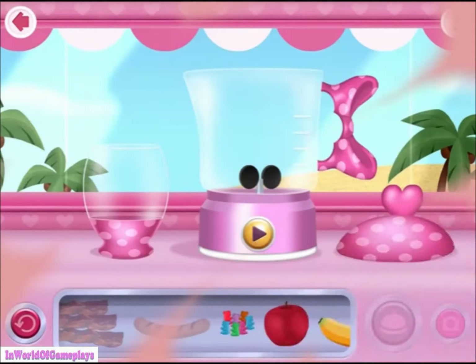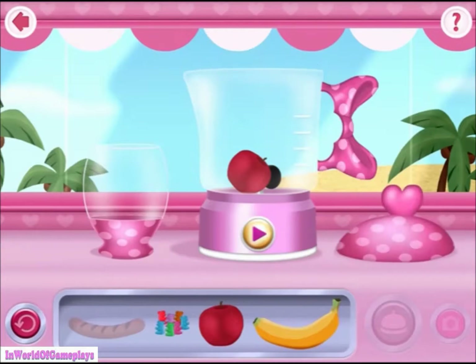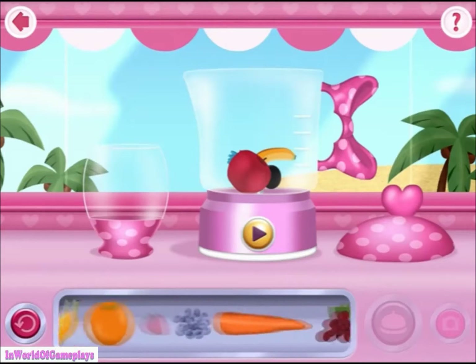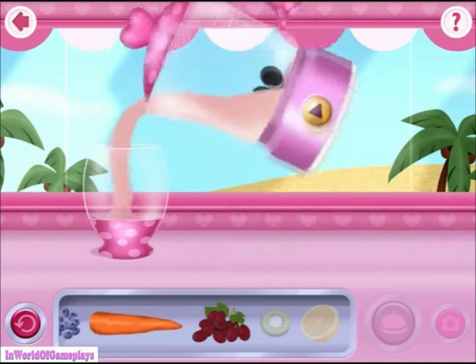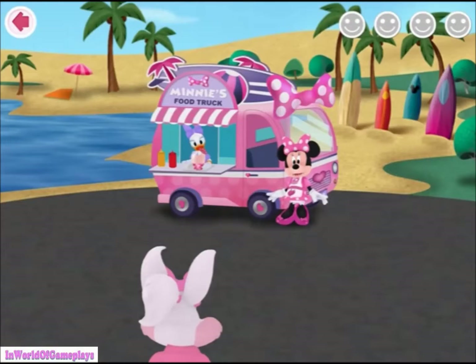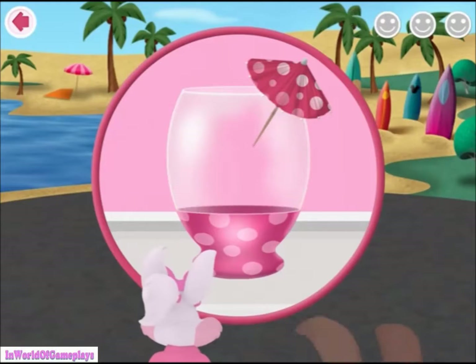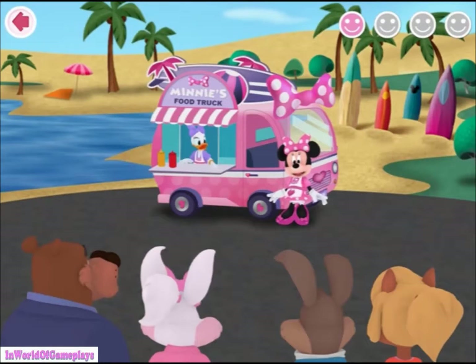What a mess! You better wipe everything off so we can keep going! Your order's up! My! I hope that tastes as good as it looks. I think they liked it.